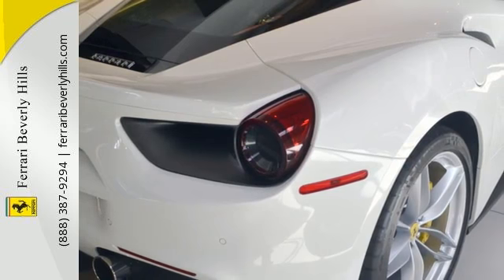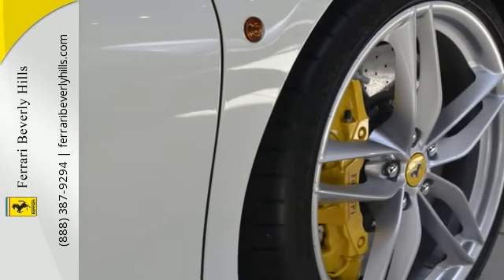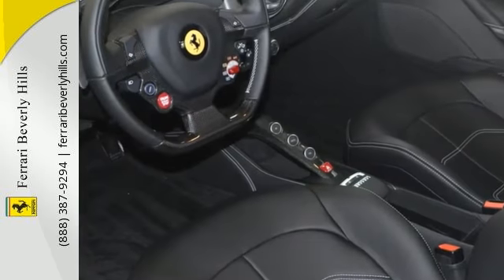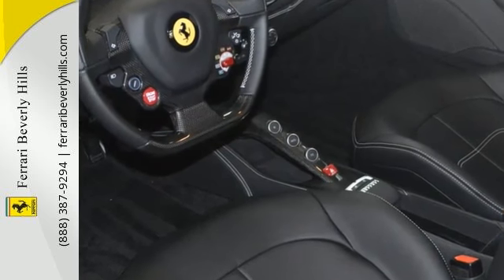Its options include the yellow brake calipers, electric seats with the horse stitched on the headrest, a carbon fiber steering wheel and LEDs, scuderia rear Ferrari shields, parking camera, front and rear parking sensors, and 20-inch forged painted rims.